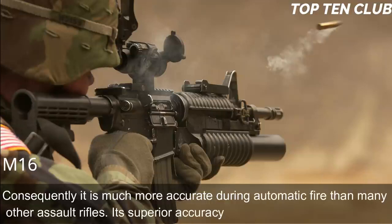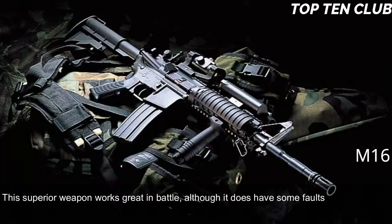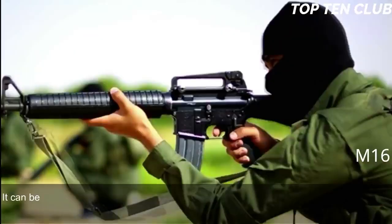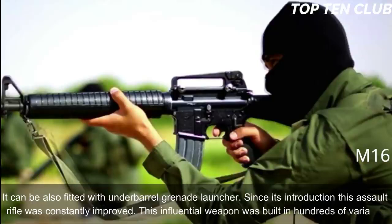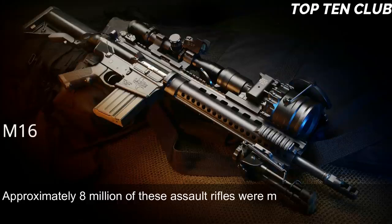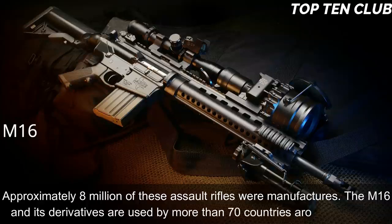Its superior accuracy gives it a decisive advantage. Newer models have a Picatinny-type rail supporting various optics and detachable accessories, and can be fitted with an under-barrel grenade launcher. Since its introduction this assault rifle has been constantly improved and built in hundreds of variants. Approximately 8 million of these assault rifles were manufactured, and the M16 and its derivatives are used by more than 70 countries around the world.